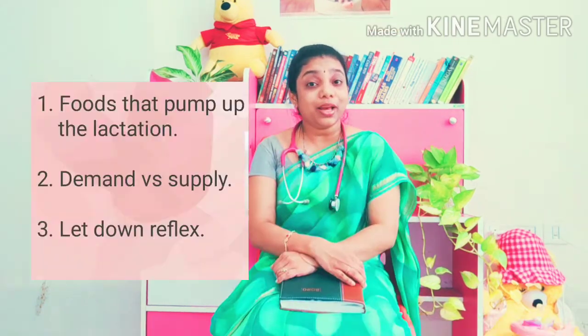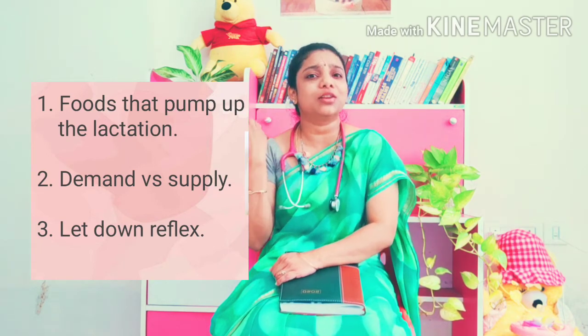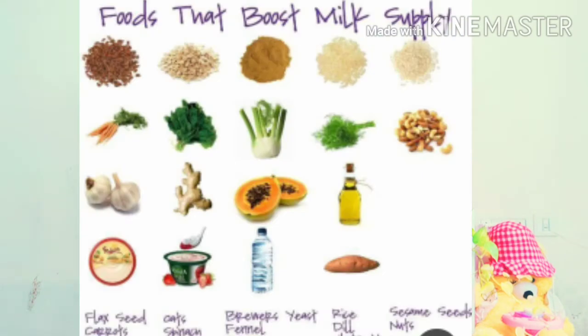Today I'm going to talk about foods that increase the supply of milk, how to let your brain know there is a lot of demand for the liquid gold, and finally about the let-down reflex. The foods that increase milk supply include oatmeal, cereal, barley, brown rice, ginger, garlic, and fenugreek seeds soaked overnight — one teaspoon, around 15 to 20 grams per day, should do the job.